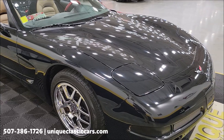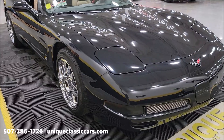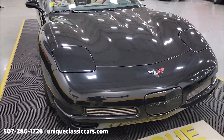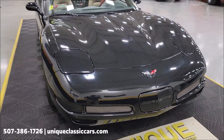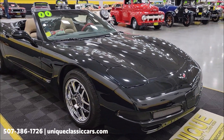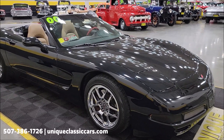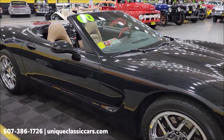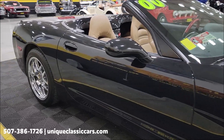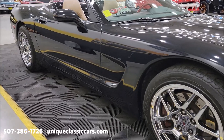Power steering, power brakes, AC — AC blows cold — paired up with the automatic transmission, which in this one would be a 4L60E. If you want to check out the still pictures you can see the underside of this car, engine bay, and interior. Still pictures can be seen at uniqueclassiccars.com — click the link down below this video in the description. You can also call us at 507-386-1726.